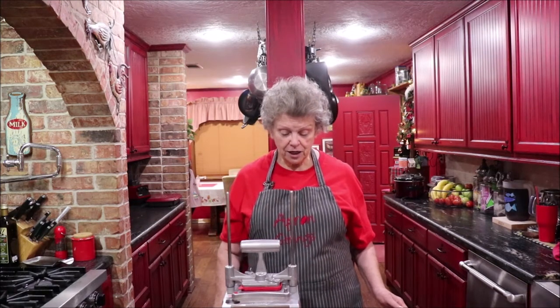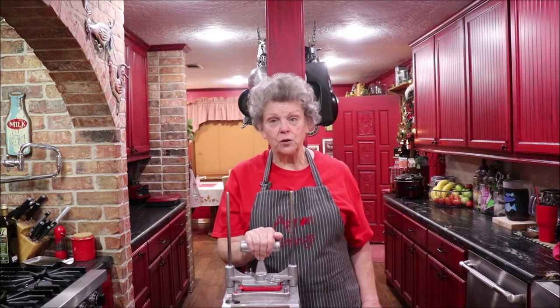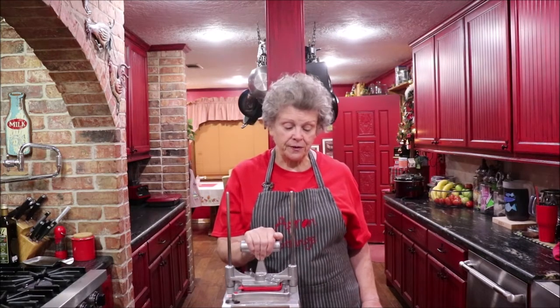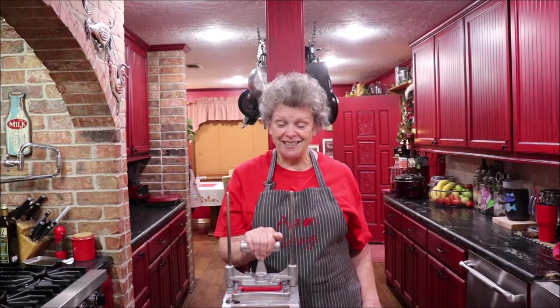I'm going to bring you down close where you can watch. I'm going to be using my Nimco chopper. Y'all have seen me use it before, and I told you Troy's bought me lots of kitchen gadgets, but this is absolutely one of my favorites. I'm not OCD really, but I do like stuff chopped pretty well the same size, and this just does it perfectly, and everything's pretty.